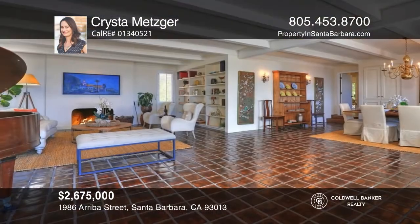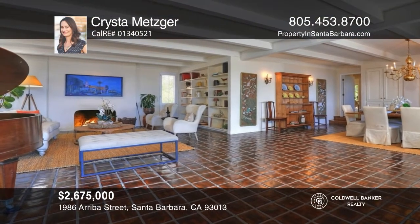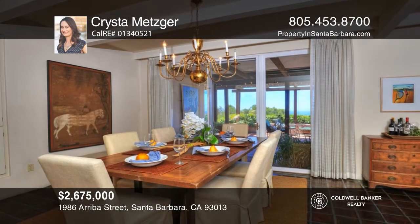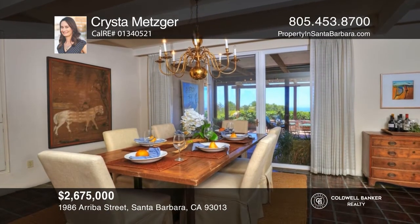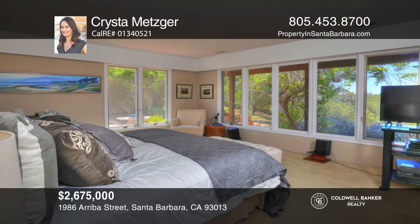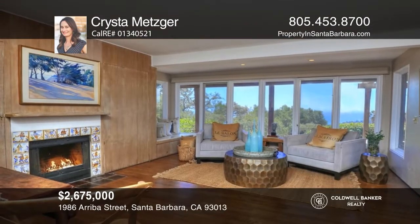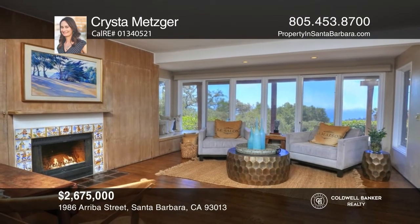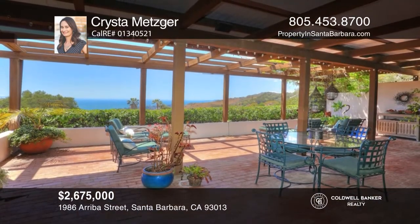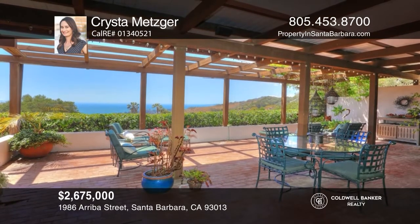Enjoy breathtaking ocean and island views from this mountainside home, situated on over three acres in the foothills of Carpinteria. This private sanctuary hosts a grand living room, three bedrooms, two baths, large covered and uncovered outdoor patios, two fireplaces, an outdoor spa, and a detached two-car garage. Don't miss out on this unique opportunity. Call Krista Metzger.